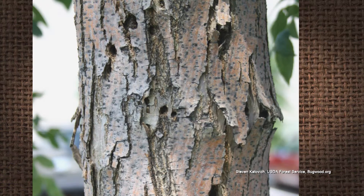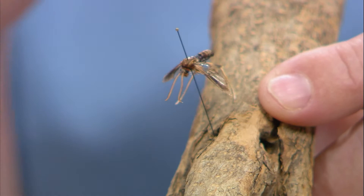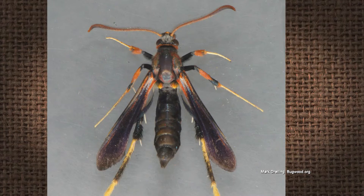Every year we also see clear wing borers. You can see these round holes — here is actually the lilac borer, or a banded ash clear wing. It also attacks ash trees, lilac, and ash. This is a native clear wing borer, so it's actually a moth. It flies around during the day — it's a day-flying moth — and it'll lay its egg. Other clear wing borers would be the dogwood borer and the peach tree borer.